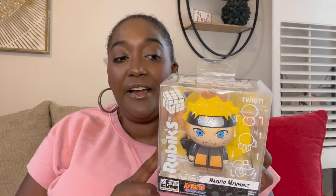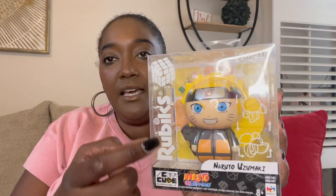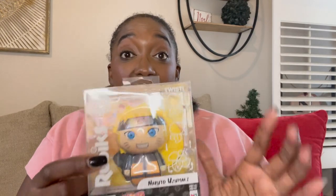I showed this in his Christmas haul video — it's a Naruto character Rubik's Cube. You take him apart and have to put him back together to look like the original. I'll be interested to see what he thinks, but I decided it will be a stocking gift instead of a tree gift.